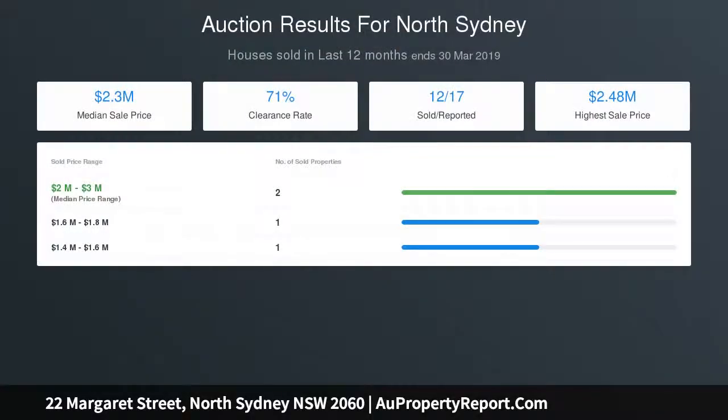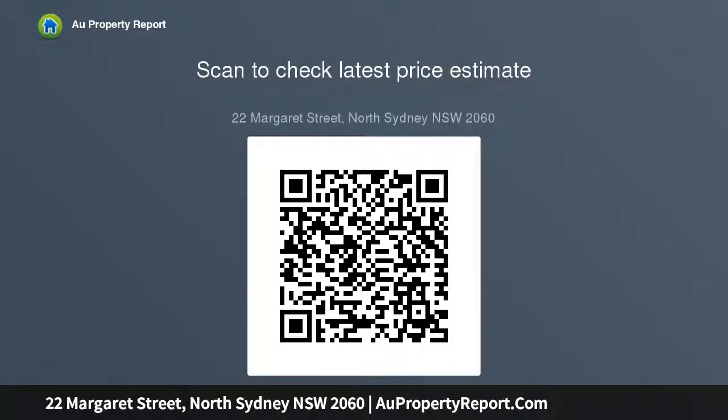A cozy terrace immersed in sandstone, wrought iron and leafy street views. Floor-to-ceiling tiles line a quality crafted full bathroom for guests. Louvred windows, air conditioning, hardwood floors and ample storage space. A stroll to local shops and cafes, with a quick jaunt into Kirribilli village.